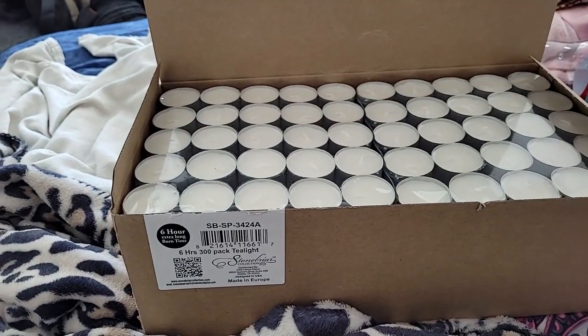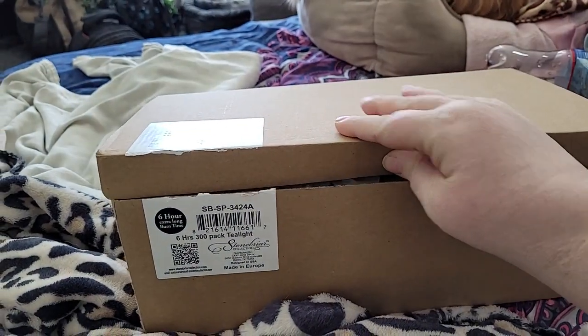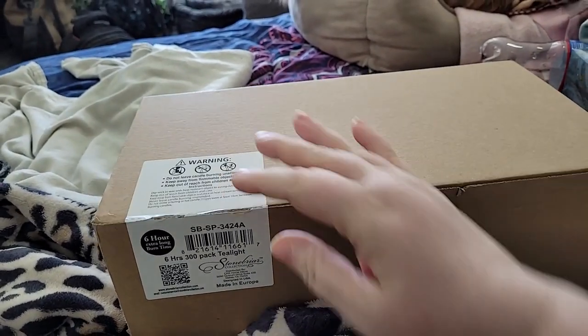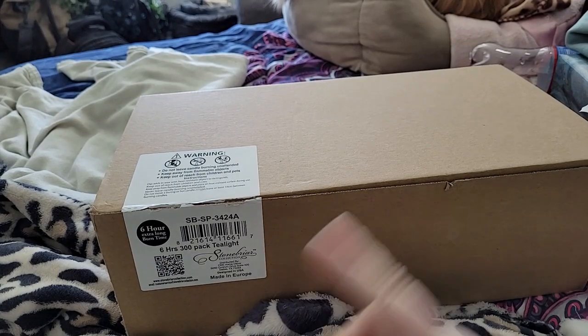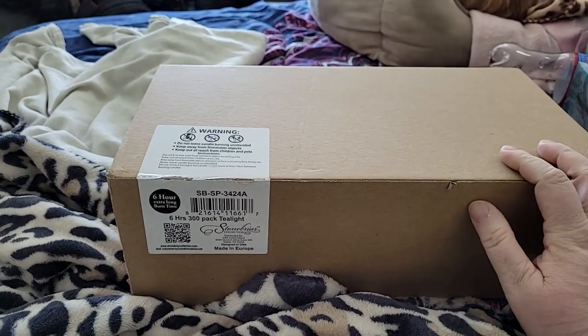That's why I got this package, and I believe there should be another package coming eventually, because I bought two packages at two different times.